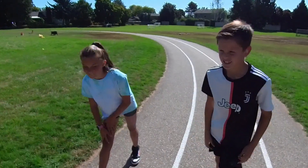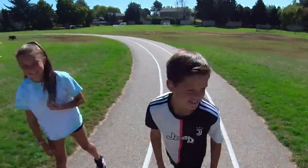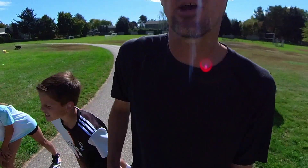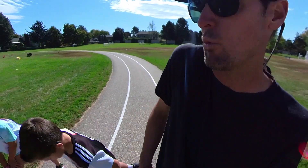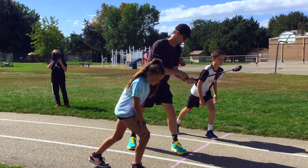All right, here we go. You guys stretched out? You good? We got Brooke, we got Kai. All right, here we go. This is going to be beat the PE teacher — we're doing one lap today. On your mark, get set, go.